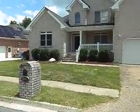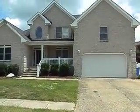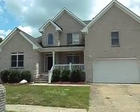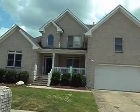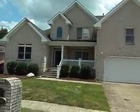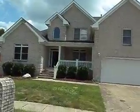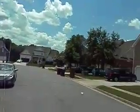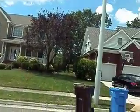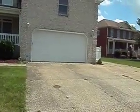Here we are at 810 Falls Creek Drive in Chesapeake. This is an almost 3,800 square foot all-brick home with five bedrooms and a possible sixth bedroom over the garage, four full bathrooms, and an in-ground pool. It's a very beautiful home in a cul-de-sac surrounded by large, upscale homes in a nice neighborhood. It does have a two-car garage.